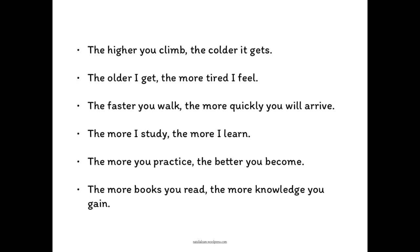Finally, you can also use it when you refer to a quantity of things. For example: the more books you read, the more knowledge you gain.